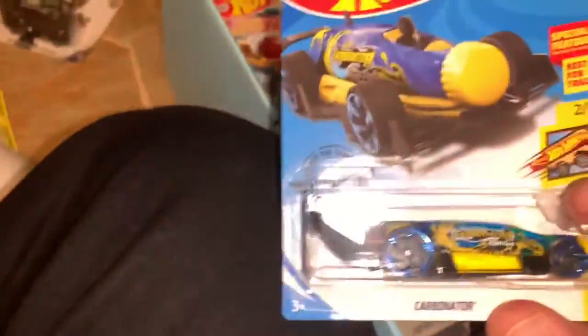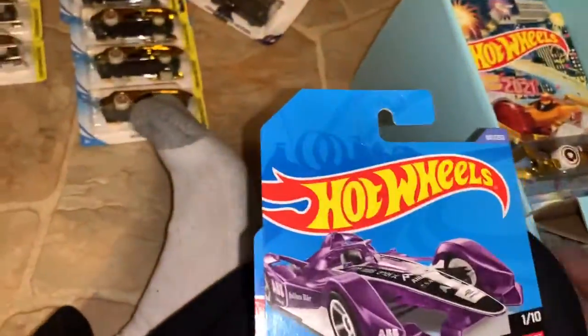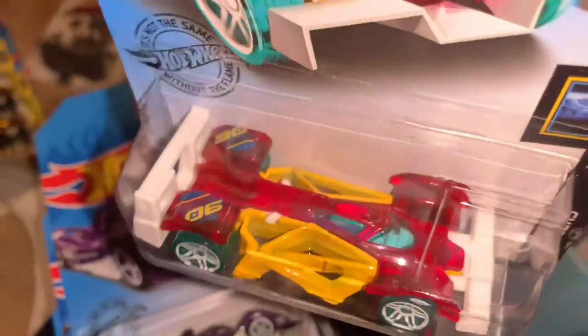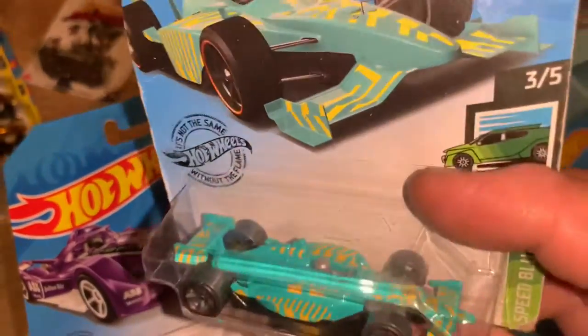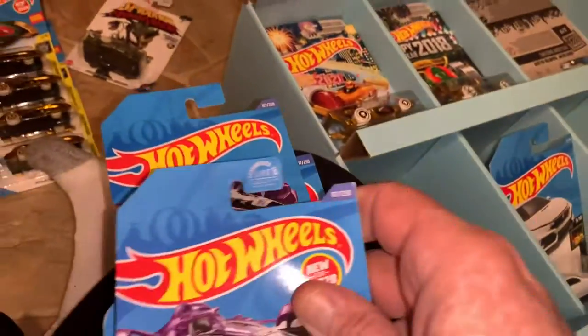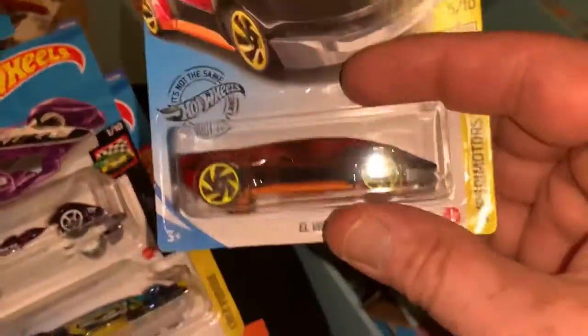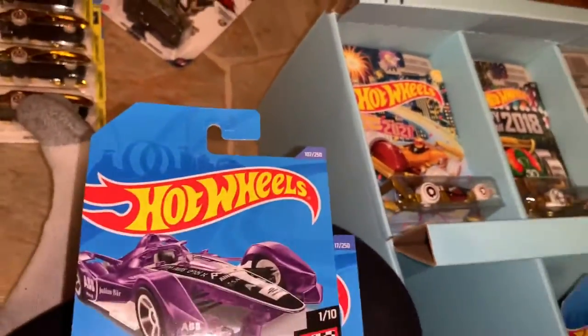Then we have the Carbonator again — this time it's a blue bottle. And then another Carbonator, and then the Formula Gen 2 car — very nice. Here is the Flash Drive — very nice sets of cars. Here's the Indy 500 Oval in teal — not an easy one to find in that color, because all you saw were these flashy purple colors. I didn't see very many of that car.